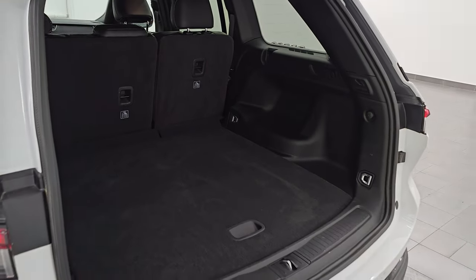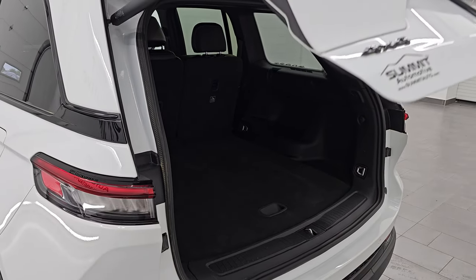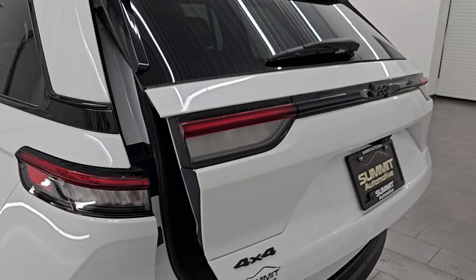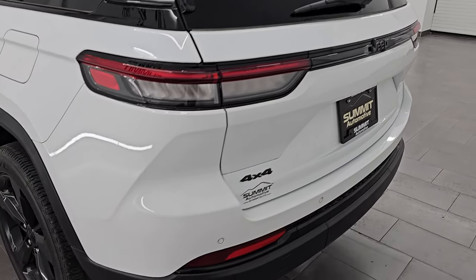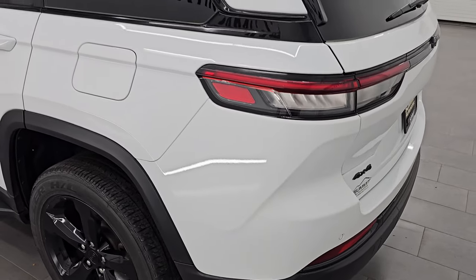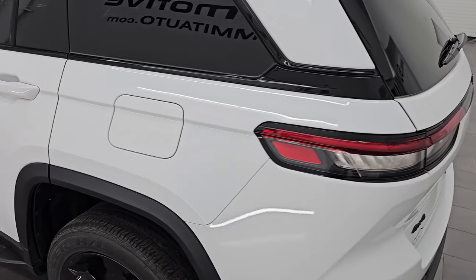To get the power drop-down gate down, you press that button, it'll beep at you three times and then begin its descent. Also note the gloss black trim on the back of the gate and around the window sill — also part of that Altitude package.